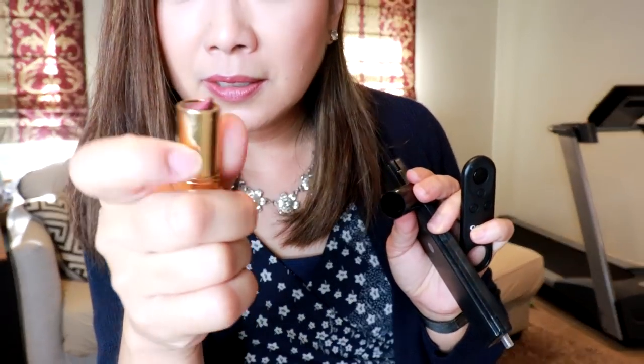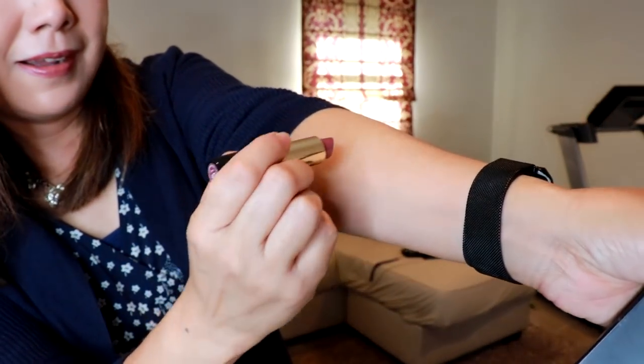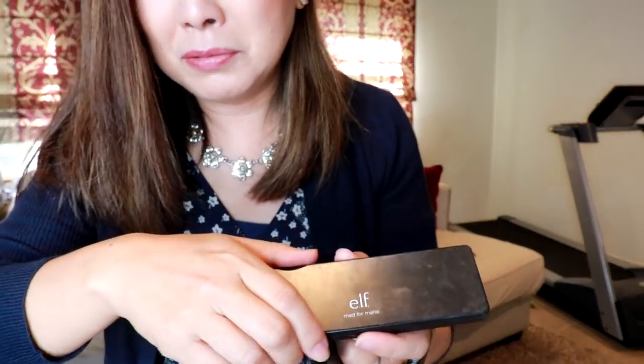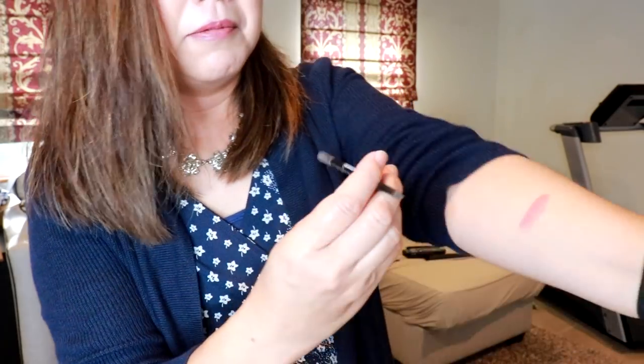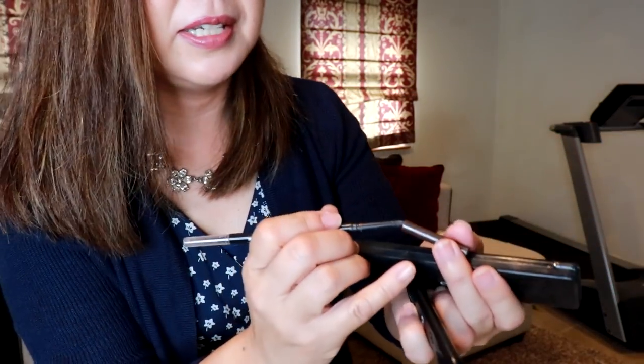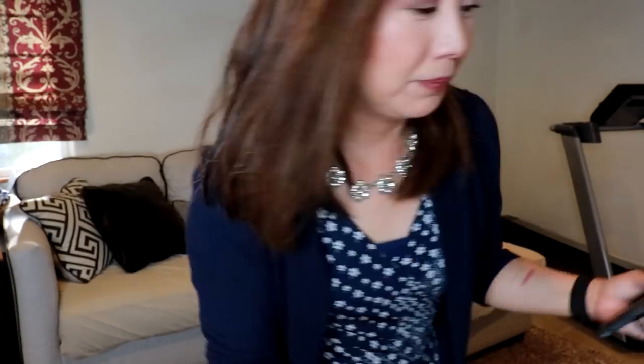For makeup of the day on Tuesday: on the lips it's the Revlon Mauvy Night — it's very 'my lips but better,' I think. For eyeshadow, this is the elf Mad for Matte — the original. They also have a Mad for Matte 2, which I also have. You can get it for under $10 and it's very good; I've had this for a couple of years. For eyebrows, I'll share this CoverGirl — it's one of those Anastasia dupes with a very fine tip, and I think it's a good one.